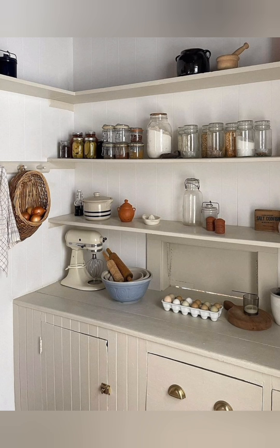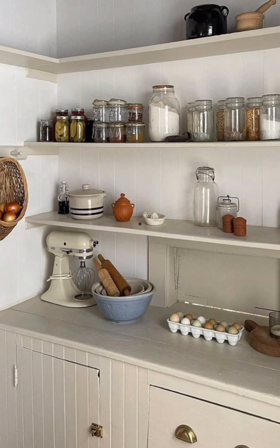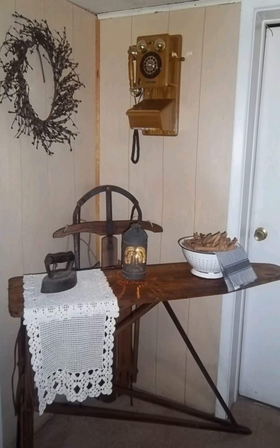Mason jars are iconic in country decor. They can be used for anything from flower vases to storage containers or light fixtures. They add a simple, charming rustic touch to the decor.